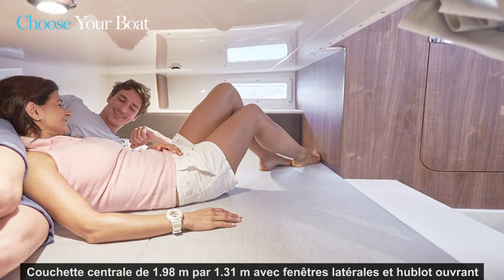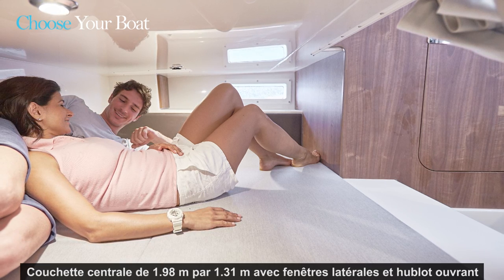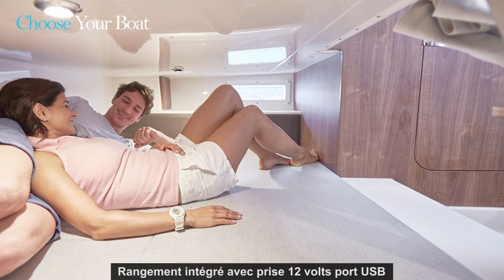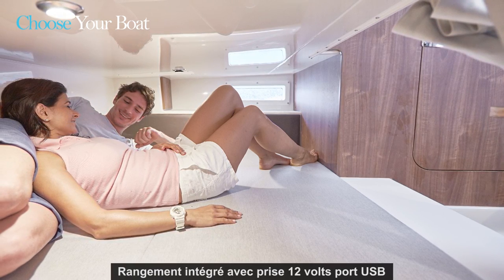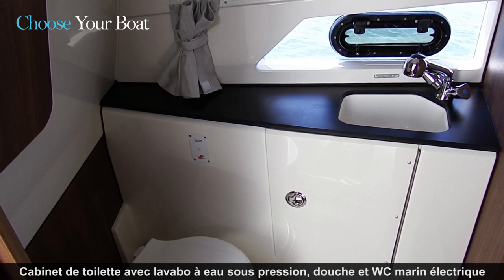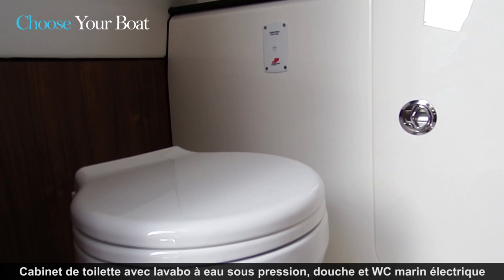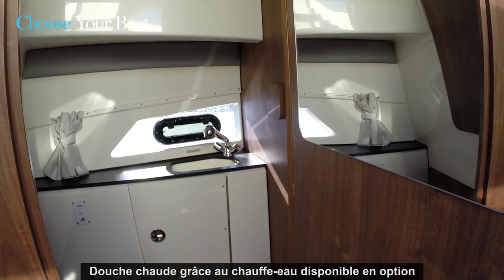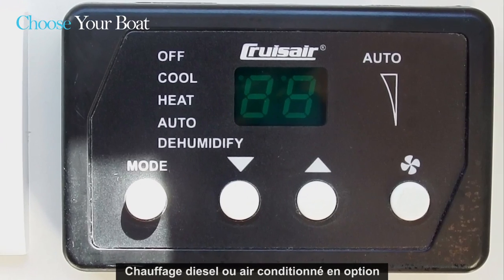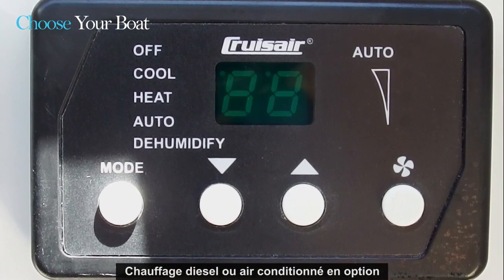The mid-cabin offers a berth for two persons with a length of 198 cm and a width of 131 cm. As you can see, the mid-cabin has its own side windows and storage for small items. The enclosed head is standard and offers a sink with pressurized water, shower, and a toilet with electric flushing system. If a hot shower is a must for you, just get the optional water heater. Finally, we also propose air conditioning or a diesel heater as options.